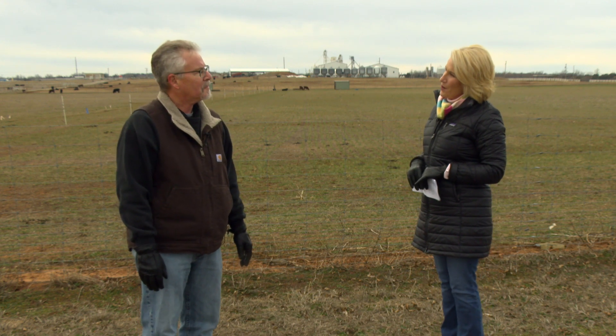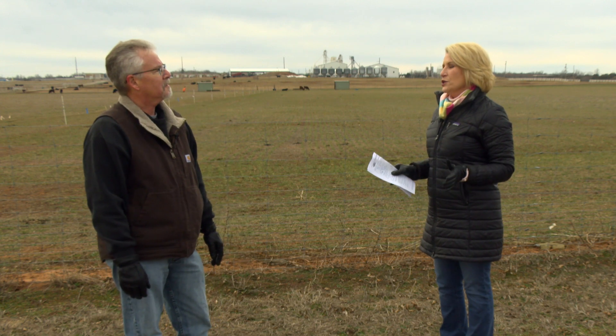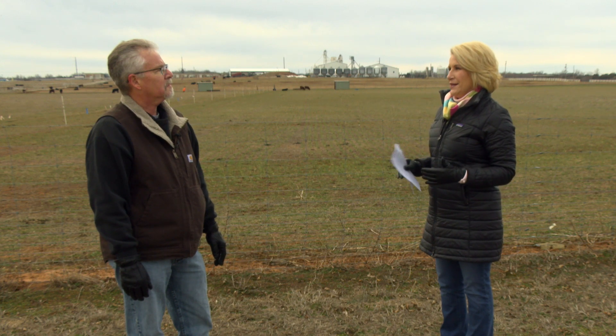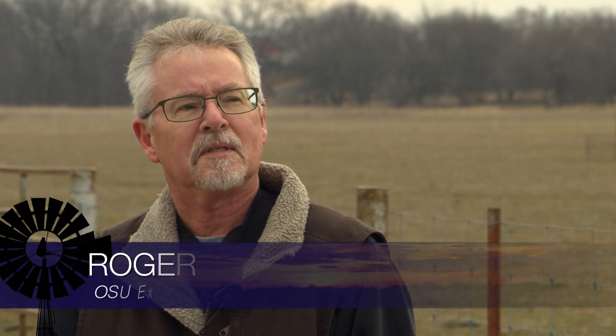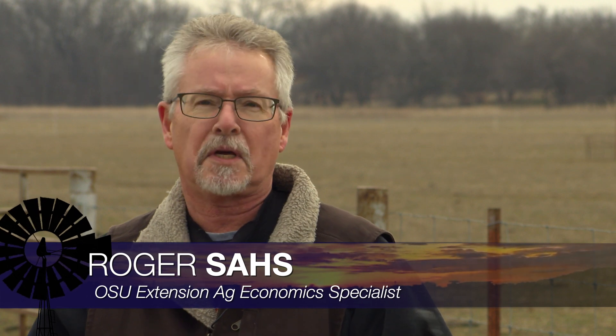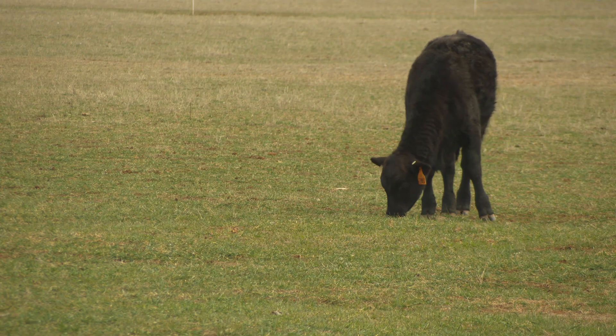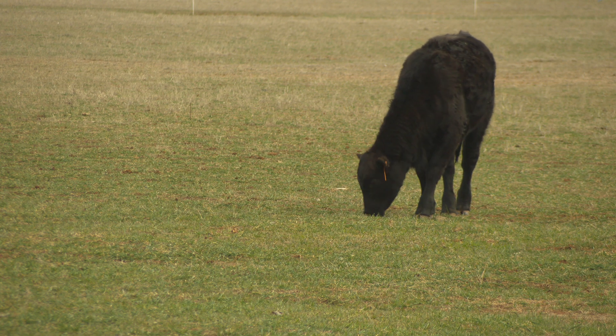Joining us now is Roger Saas from Ag Economics. Roger, you and the team have put out a new fact sheet to help talk about this process and make some decisions. Yes, we updated a fact sheet, AG EC 241, which is graze out versus harvesting for grain, and it talks about the possibilities of a graze-out situation versus harvesting for grain — a true dual-purpose wheat production system.